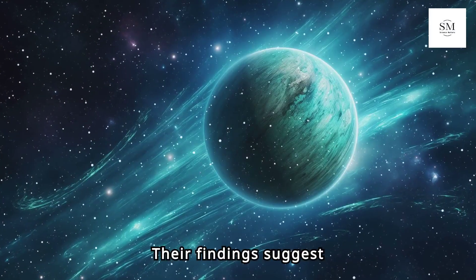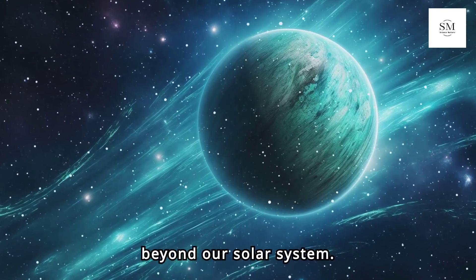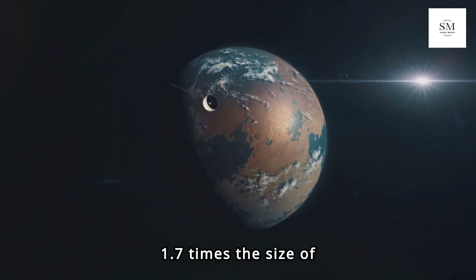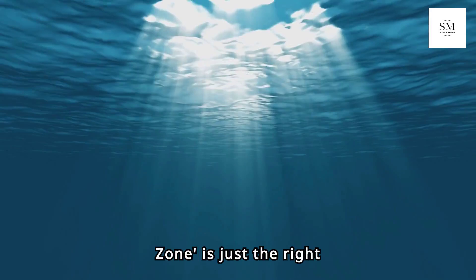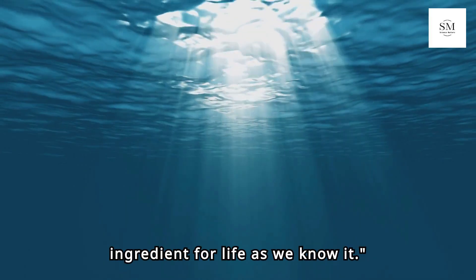Their findings suggest that LHS-1140b could be one of the most promising candidates in the search for habitability beyond our solar system. LHS-1140b is 1.7 times the size of Earth and sits in the habitable zone of its red dwarf star. This Goldilocks zone is just the right distance from the star to allow liquid water to exist — a crucial ingredient for life as we know it.